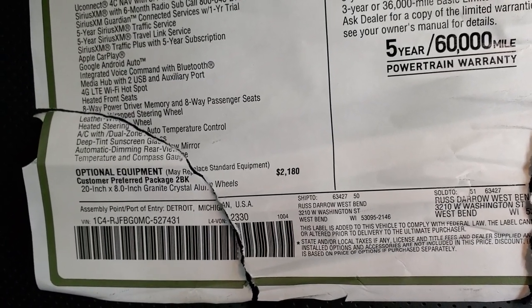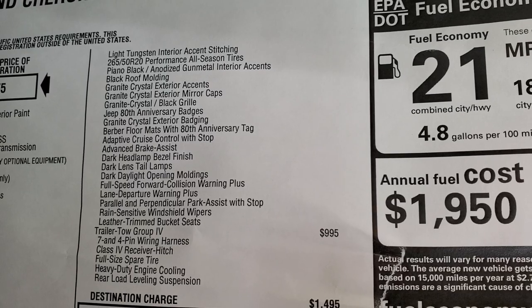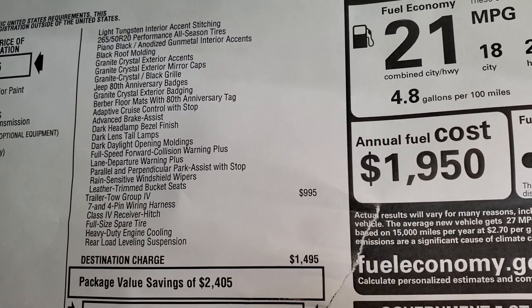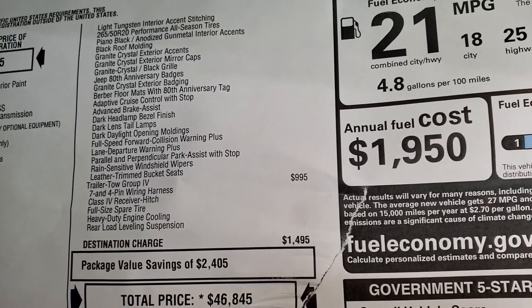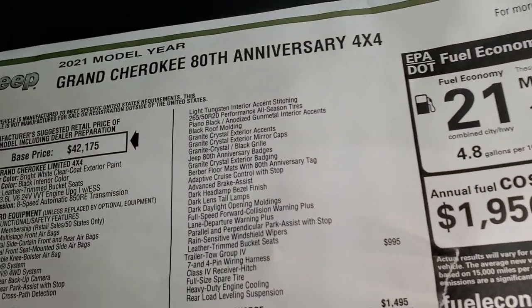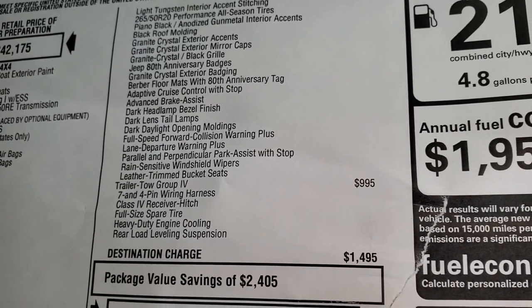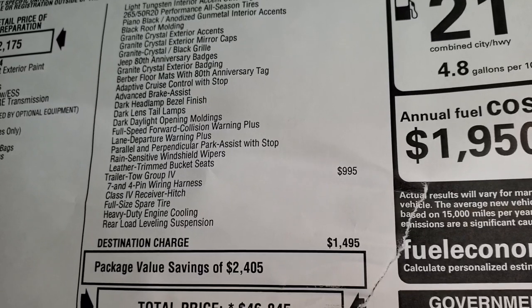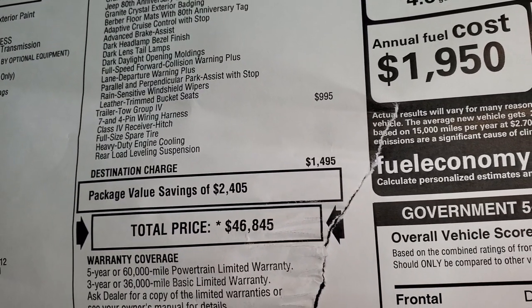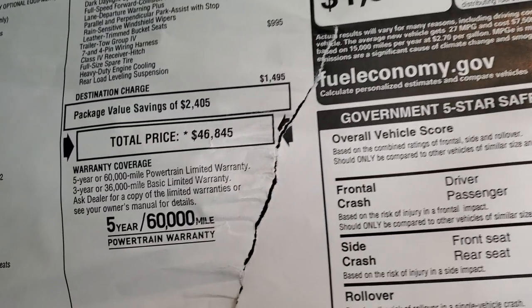The customer preferred package 2BK is the 80th anniversary package — a $2,180 option. It gives you all the granite crystal stuff including those 20-inch rims, light tungsten interior accent stitching, performance all-season tires, piano black and anodized gunmetal interior accents, black roof molding, granite crystal exterior accents, 80th anniversary badges, Berber floor mats, adaptive cruise control, advanced brake assist, full-speed collision warning plus, lane departure warning, parallel and perpendicular park assist, rain-sensitive wipers, leather trim bucket seats, and the trailer tow group for $995 — giving you heavy-duty engine cooling, rear load-leveling suspension, full-size spare tire, receiver hitch, and wiring.